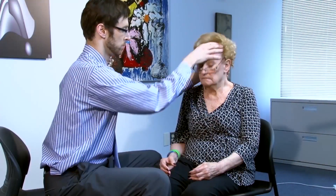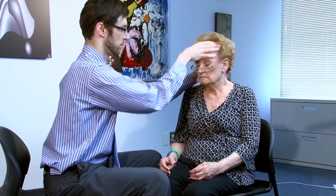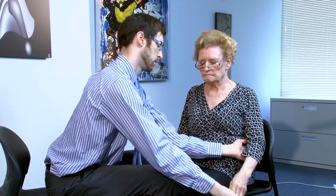As is typical in PSP, there is more axial than appendicular rigidity, shown here with resistance especially to neck flexion and extension, out of proportion to what is seen when moving her arms.